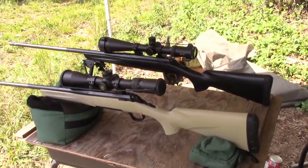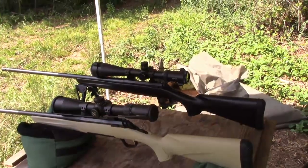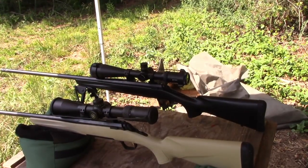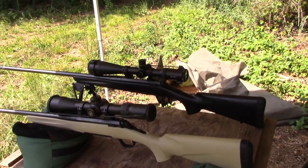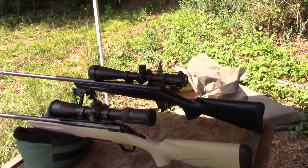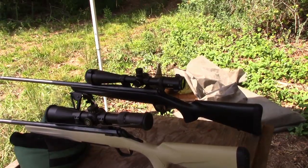Just a quick cutaway here — these are the two rifles I'm using for deer hunting. Today you're looking at the black one in back; it's a 6.5 Creedmoor Browning X-Bolt.